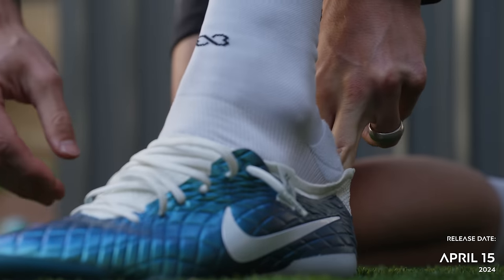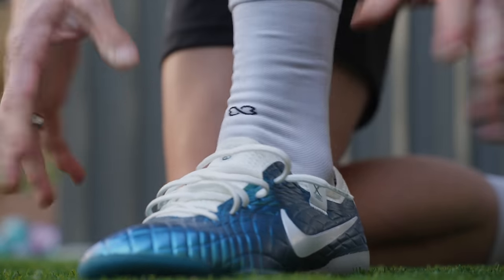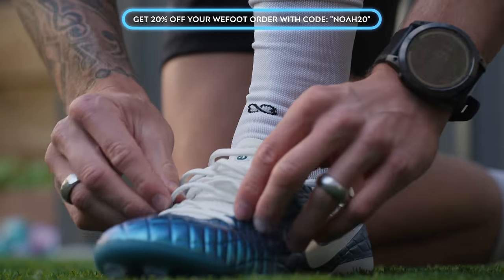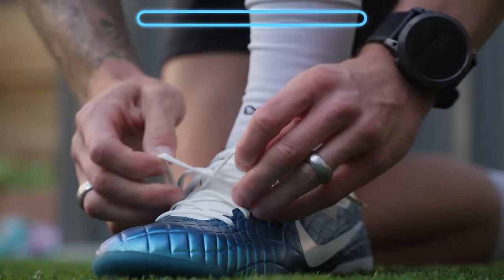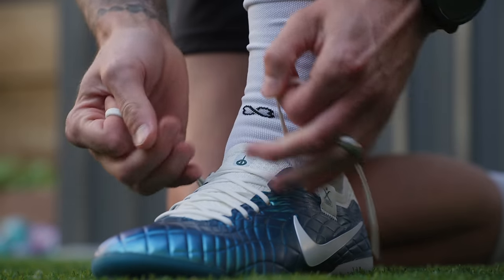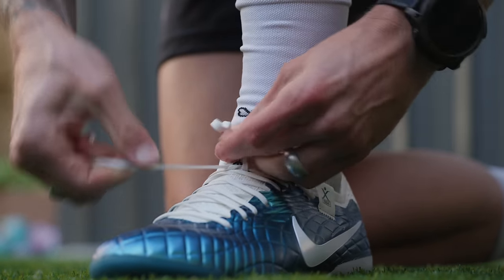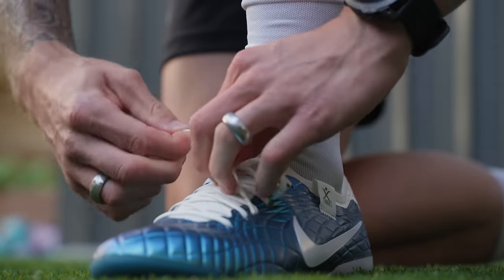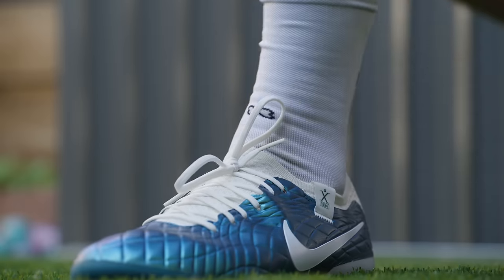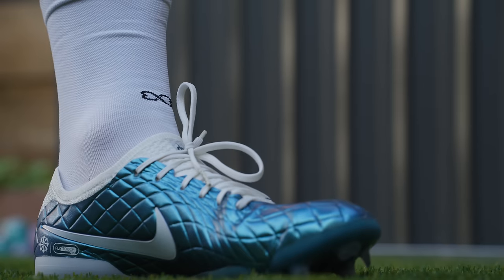Out here in the backyard with the Tiempo Legend 10 30th Anniversary — really excited to try these on. I think they're going to look sick with the black kit. In the sunlight they look stunning — that reflective finish on the Fly Touch Plus looks super cool. These come out on the 15th of this month, so make sure you have your timer set. Pretty snug, I have to admit — Weefoot grip socks do the trick since they're really thin, giving me a little more wiggle room.